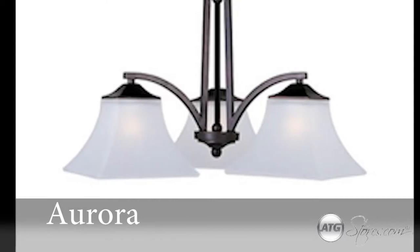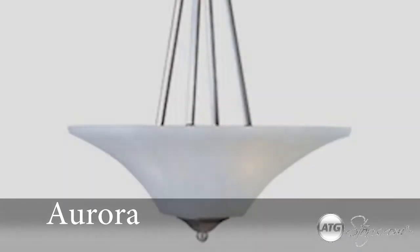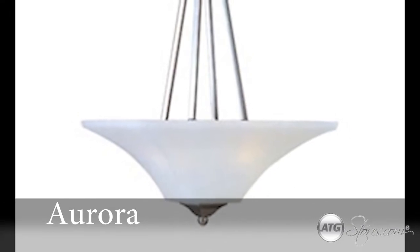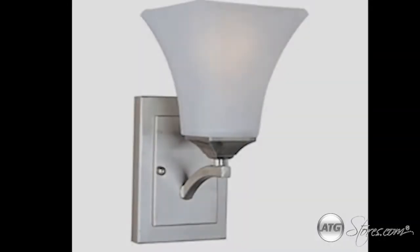Maxim Lighting presents the Aurora Collection. The Aurora Collection features straight lines and curves that make this contemporary series a must for the transitional home. With square metal tubing finished in either oil rubbed bronze or satin nickel,